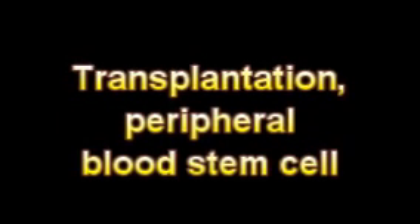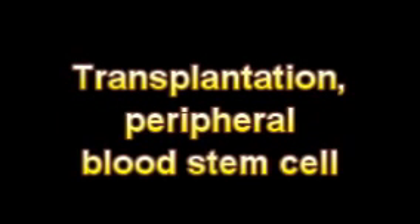The stem cell can forego immortality and turn into an ordinary blood cell: the red blood cell and erythrocyte, the white blood cell, the leukocyte, or a large cell, the megakaryocyte, which fragments into the platelets needed for blood to clot.